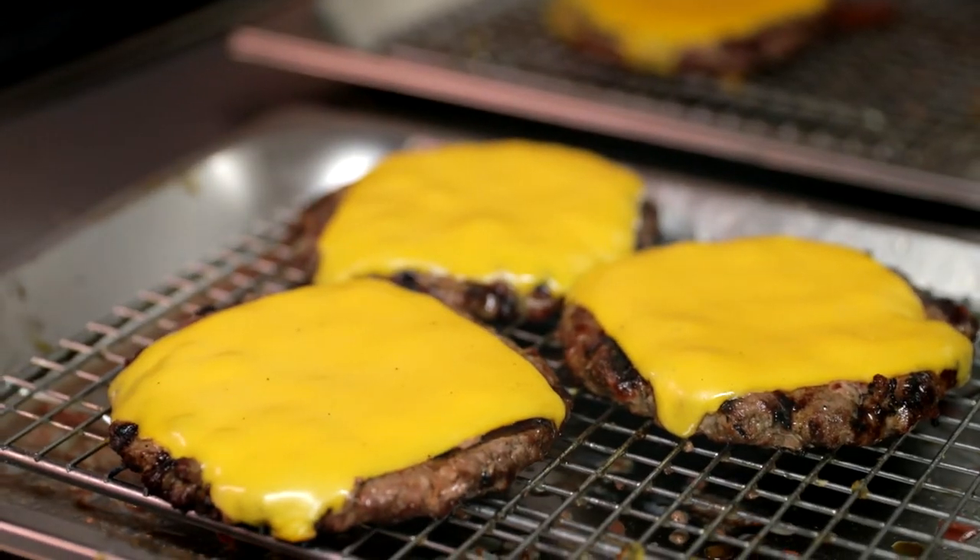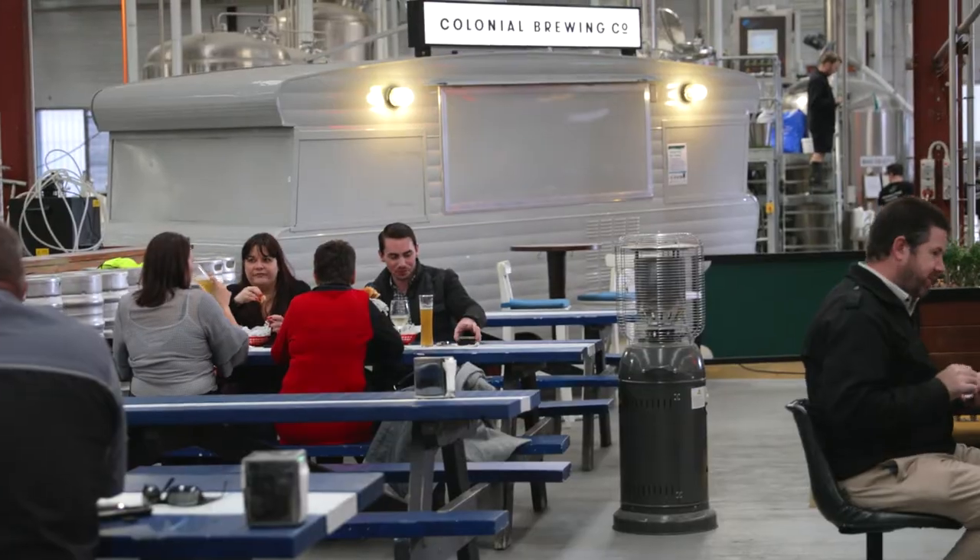It's a cool place — it's an operating brewery. Food's good, beer's good, service, everyone's friendly and it's a cool atmosphere.